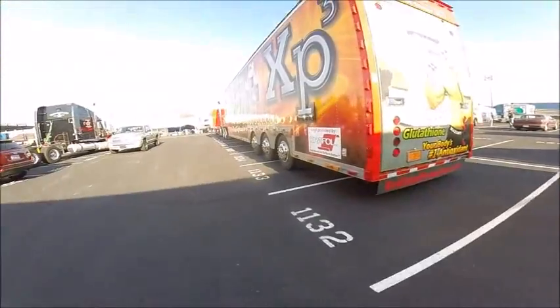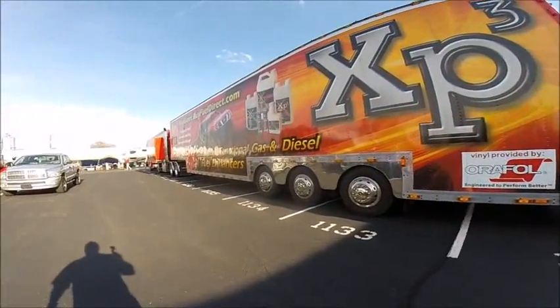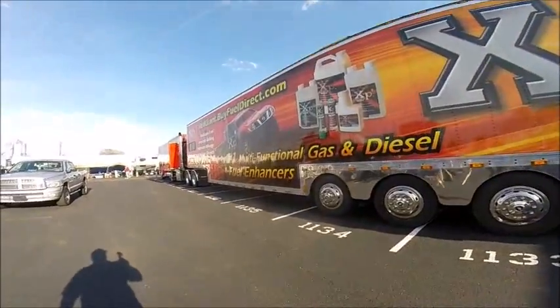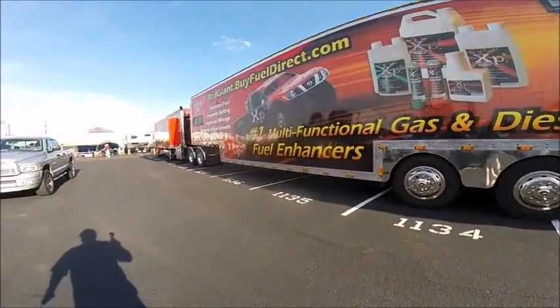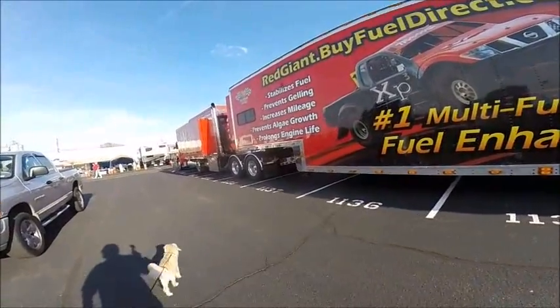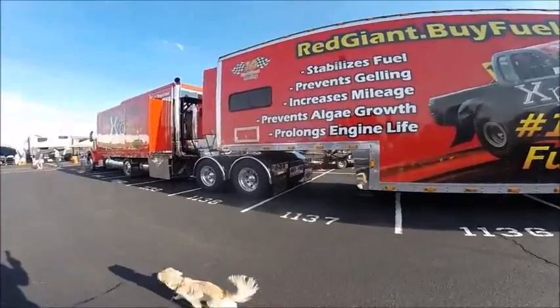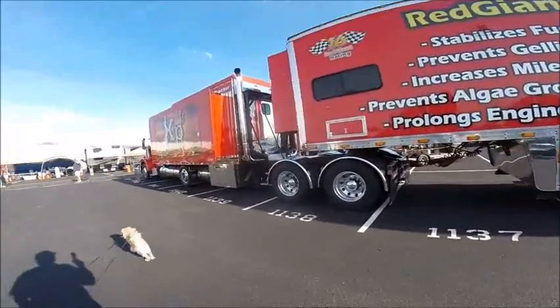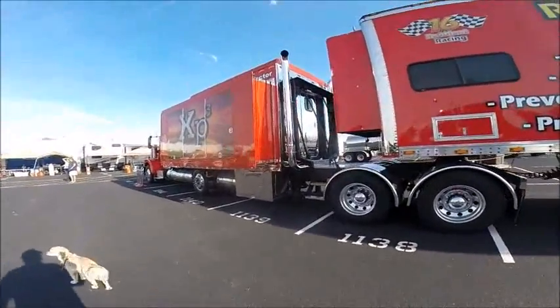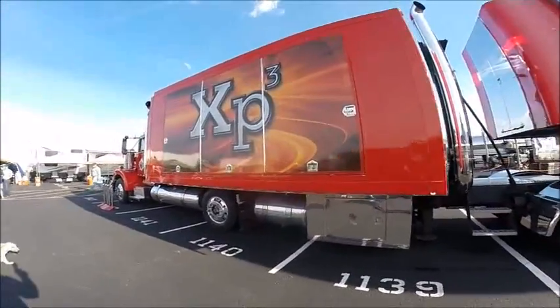We're trying to look at the truck. I think Papa John's parking lot is where it's at, and this is actually a TV screen.